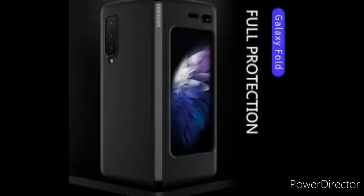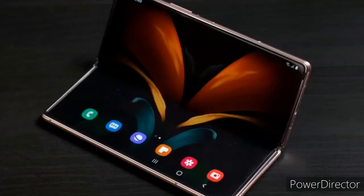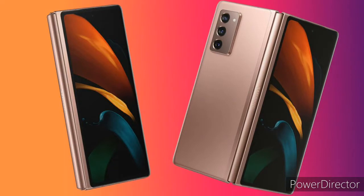Samsung later came up with the Z Fold, which was on fire. Looking at all the folding phones at that time, the Z Fold 1 managed to beat them all and come out on top. The only problem was that people were complaining about the small front screen, but Samsung improved it with the Z Fold 2, which had better performance, better cameras, and a bigger front screen so you could do a lot of things without unfolding it.